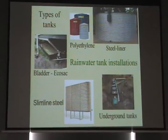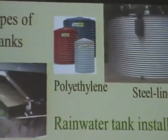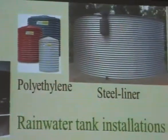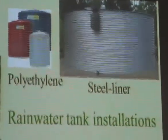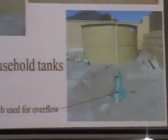Rainwater tanks. Of course, there are all kinds of styles. Some are buried, depending on the decking and what you want to do with the water and how much you want to store.